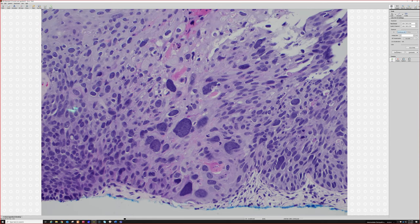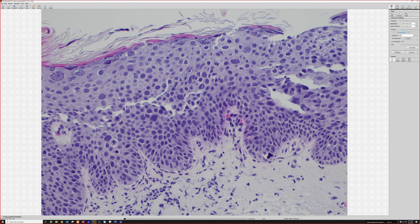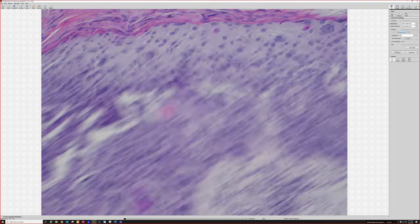That's just an example of how crazy the pleomorphism is. You can also get crazy, weird atypical mitoses that look like all sorts of unusual shapes in Bowen's disease, squamous in situ.